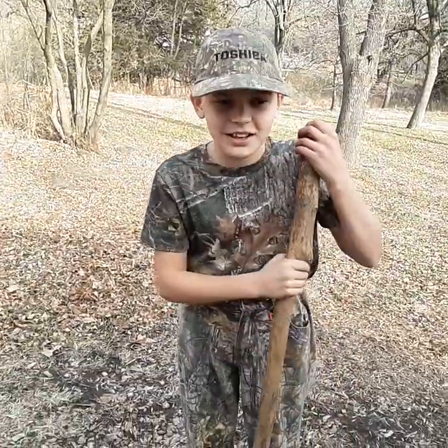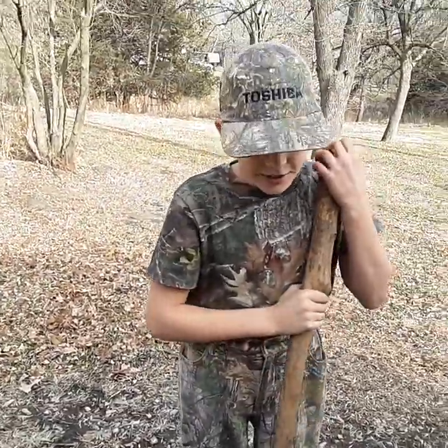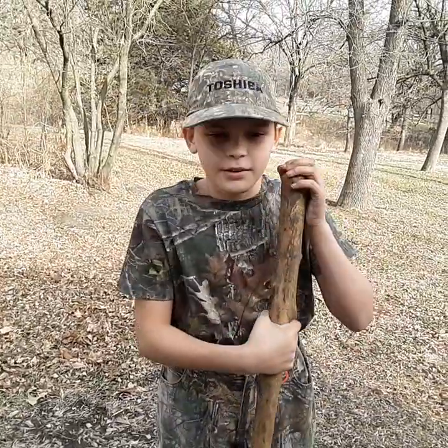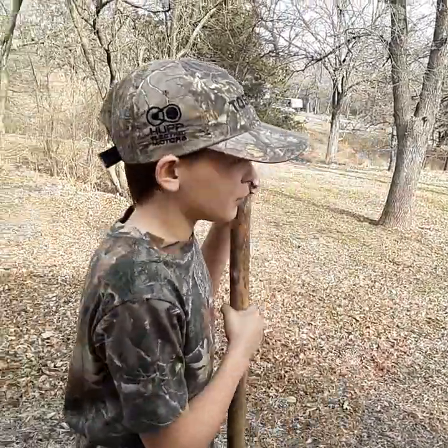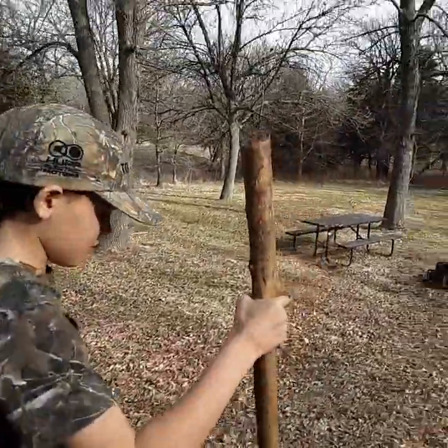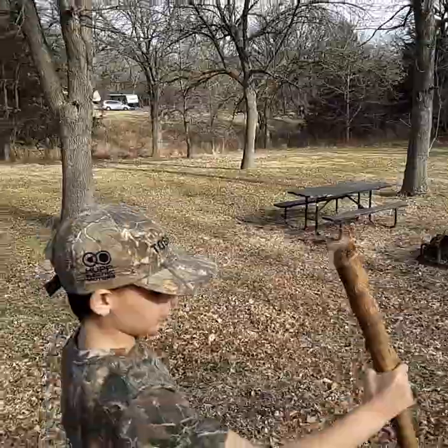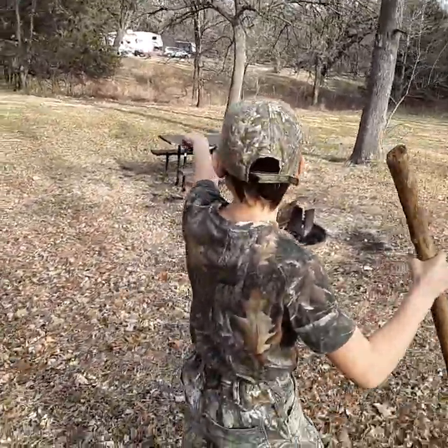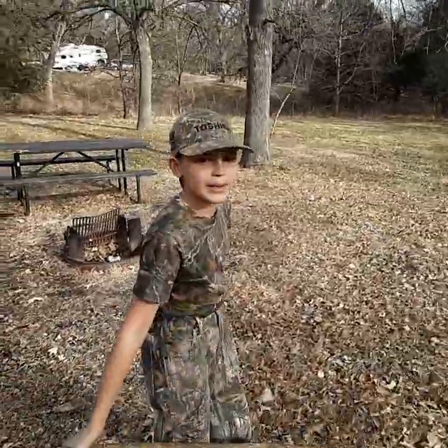Me and my brother were building a wood fort here, and I don't have a clue where my brother went, but we were building a wood fort. It's right over here. Let's go and see. I actually left this about a year ago, right over there, and it was still there whenever we came.